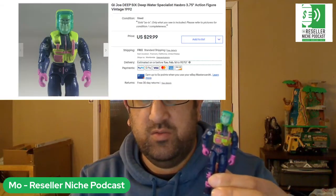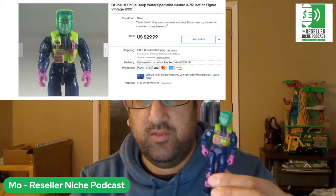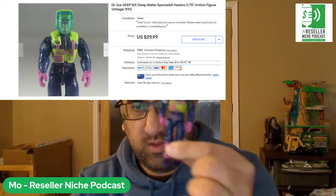Next is a GI Joe — Deep Six, the deep water specialist. Sold for $32.76 including tax and shipping. I got multiple offers on this for like $4 or $5. Loose GI Joe without accessories don't always go for that much — they're very common. But if you get them for under $1, you can eventually sell them for $10 to $15. I would not spend too much on them, especially if they're not complete.